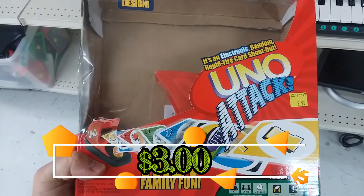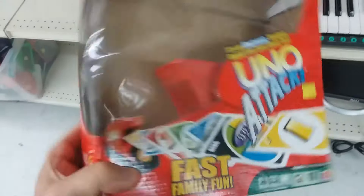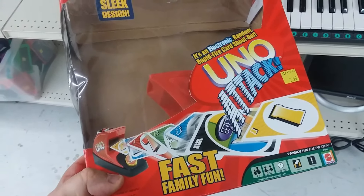Here is Uno Attack. This game doesn't really sell for that much. I can't make much profit so I'm going to leave this here.